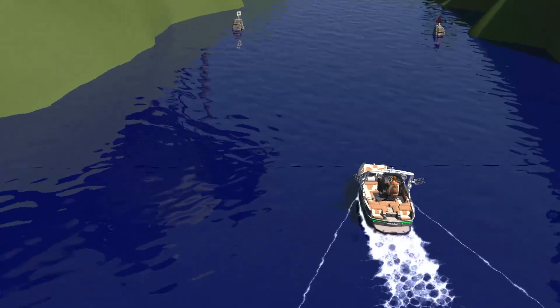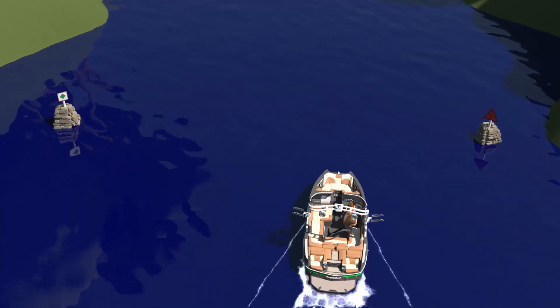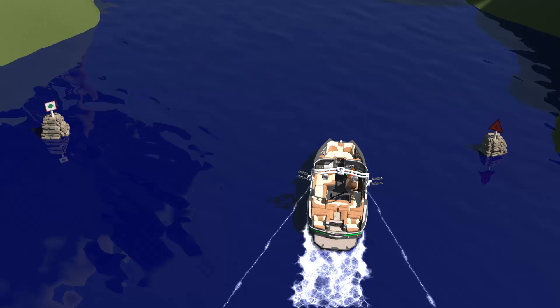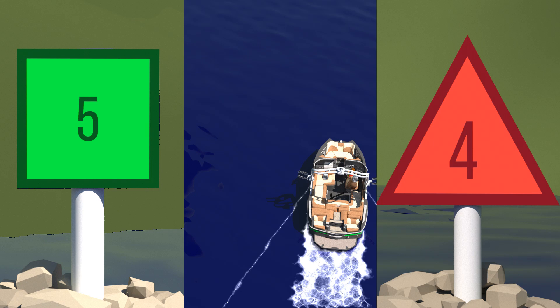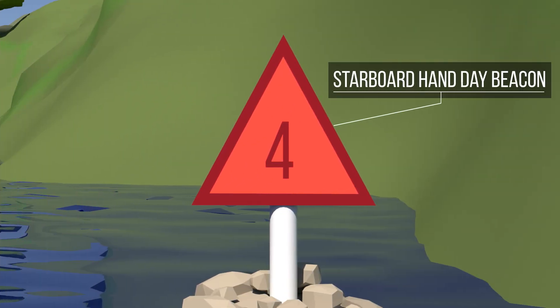In addition to the lateral buoys, we can cross day beacons when navigating in a channel. Unlike a buoy which is anchored, a day beacon is an aid to navigation which is fixed. If you are entering a navigable channel from seaward or proceeding upstream, the port hand day beacon is a green square with an odd number inside a lighter green square, while the starboard hand day beacon is a red triangle with an even number written within a paler red triangle.